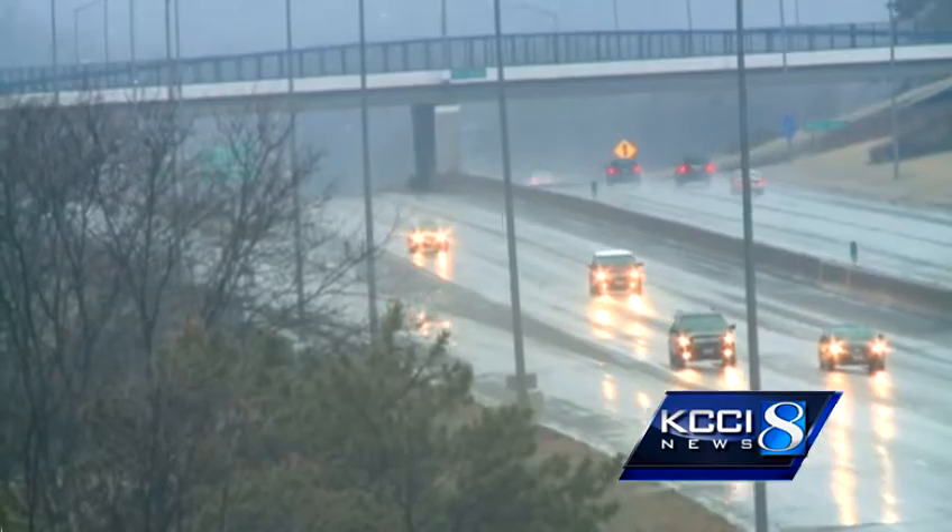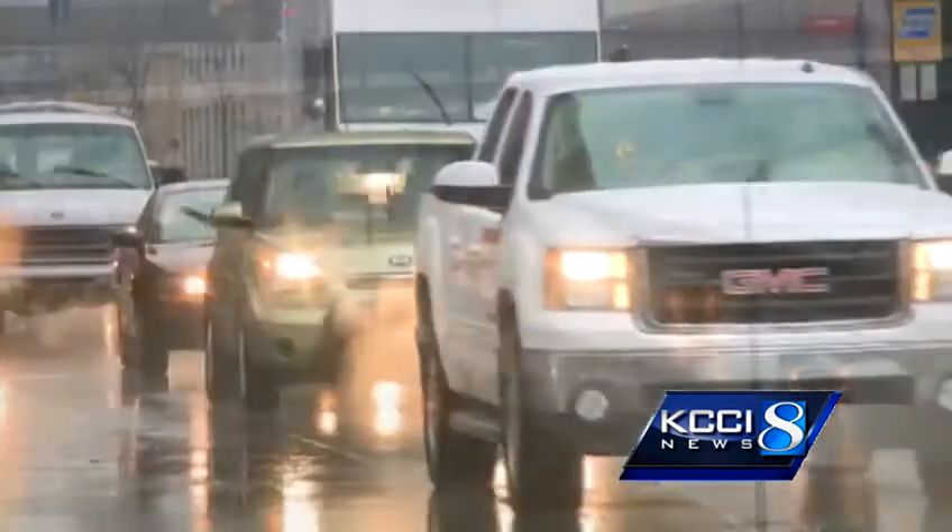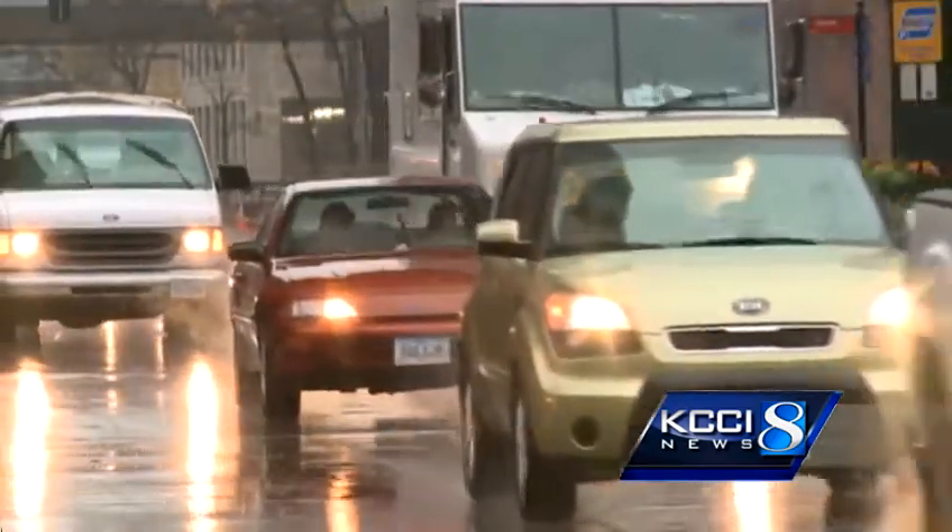On a slow day, manager Sergio Martinez says the Car Wash will only do about 200 cars, where on a busy day they do 600. It's Iowa — you know, we don't know when it's nice or when it's cold.